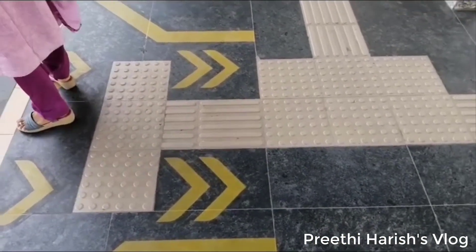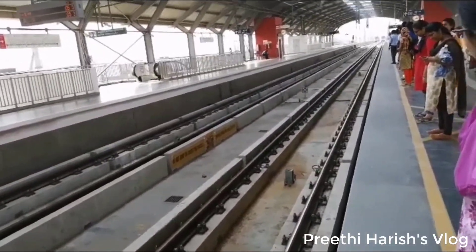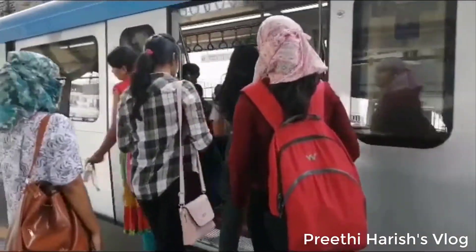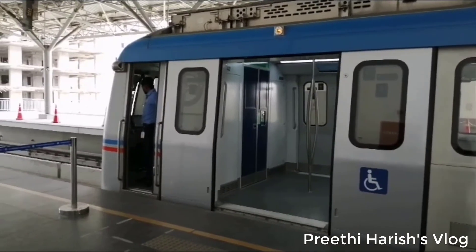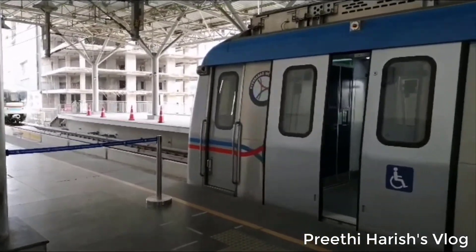You can see the yellow line marked on the platform — follow it and do not cross it. The red line indicates where the door will open. There is a train here and we are going to High Tech City. We have a direct train. We will go via Ameerpet, and from LB Nagar the charge to Ameerpet is Rs.35.